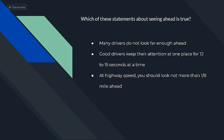Which of these statements about seeing ahead is true? Many drivers do not look far enough ahead.